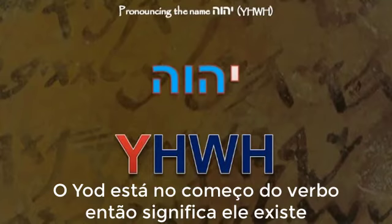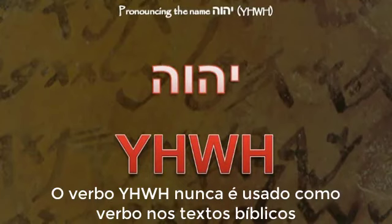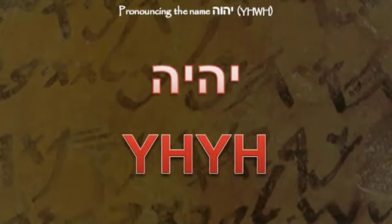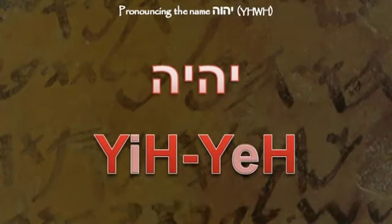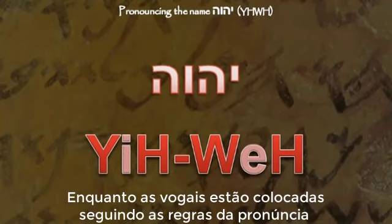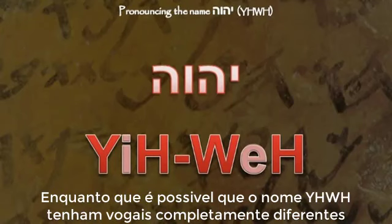When a verb has a yod prefix, the yod means 'he,' so Yod-Heh-Waw-Heh means 'he exists.' To determine the vowels, we look at the closely related verb Yod-Heh-Yod-Heh, which also means 'he exists.' This verb is used many times — you can see it in Genesis 1:29 — and it is pronounced Yih-He. If we take those vowels and place them in Yod-Heh-Waw-Heh, we have Yih-Weh. While the positions of the vowels are defined by the rules, there are exceptions to which vowels are used, so it is entirely possible that the name may have different vowels.